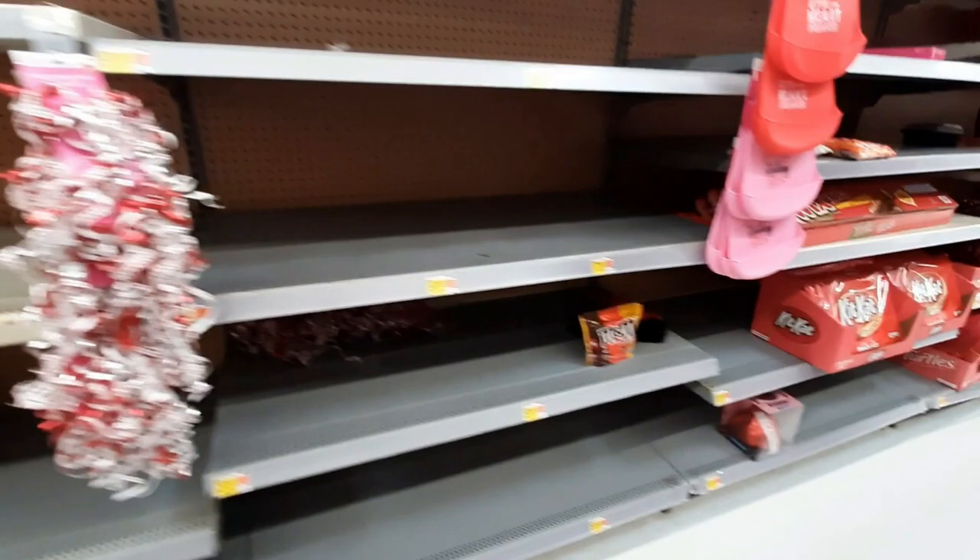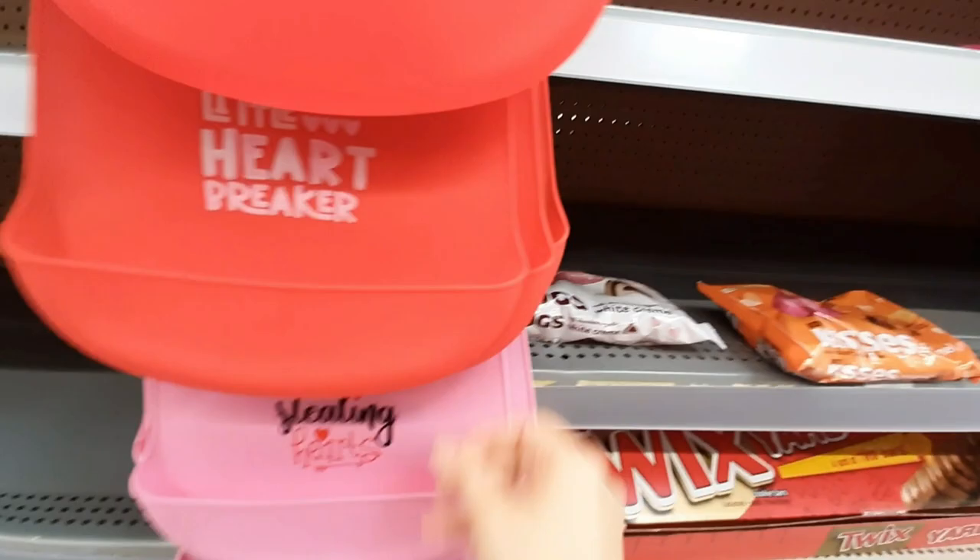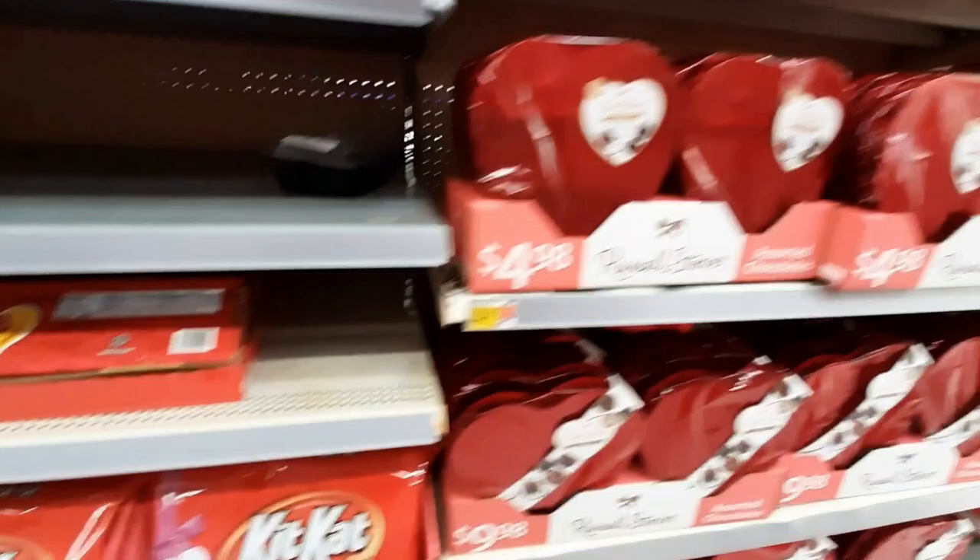Oh my gosh, what happened to this guy? That does not look comfortable. They don't have everything out but they've got most of the stuff. This is cute — a little heartbreaker. It's like a little bib.